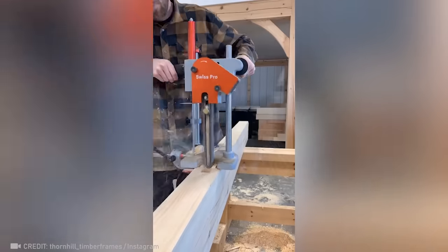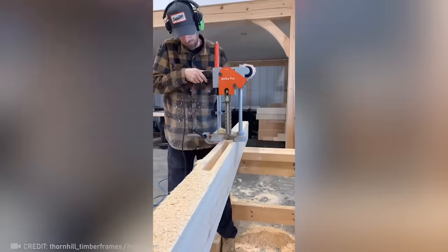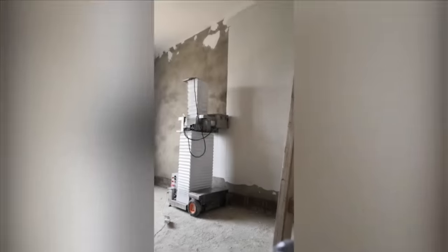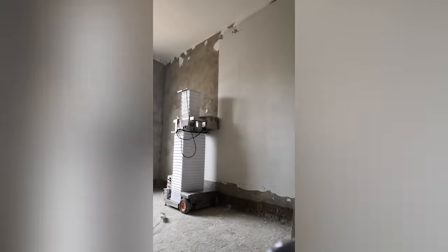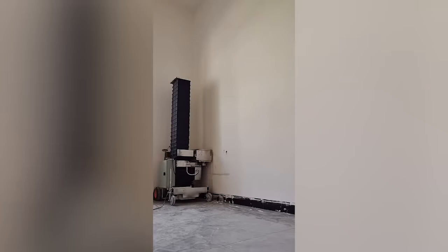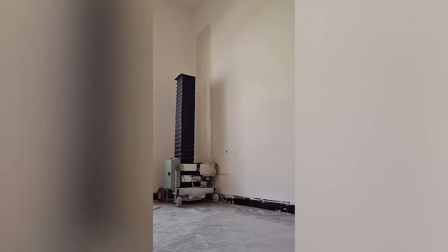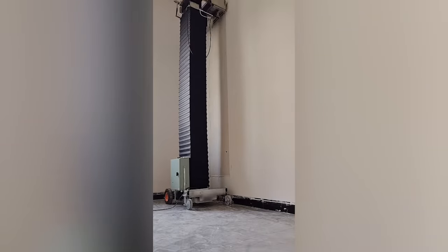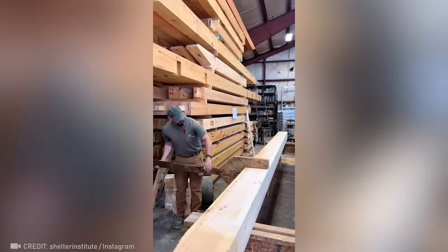This tiny saw is designed to create precise holes in wood for later assembly. Now, take a look at the fastest plasterer in the world. I'm not sure that working with such a remarkable tool is a real pleasure.